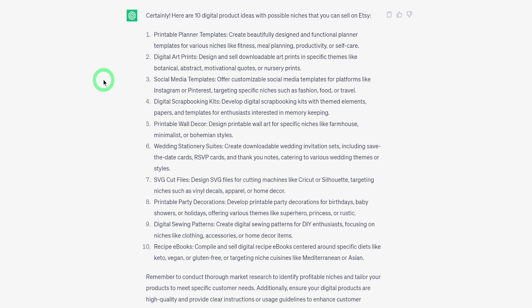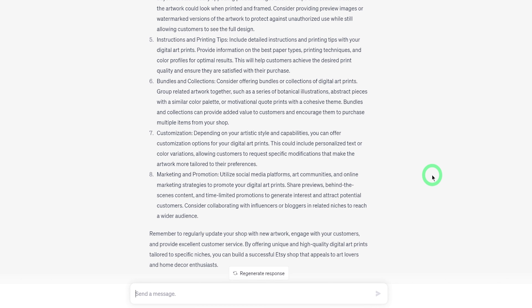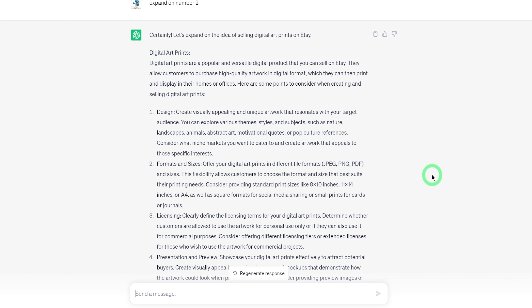The ones that caught my attention would be digital art prints. We could ask it to expand on number two and it's going to give us more in depth in terms of the niches, the format, and the different ways you can present it — and possibly what type of digital art prints you could sell within this category. To help us understand properly if we want to create this product at all, we need to understand demand, competition, and how much it's being sold for.